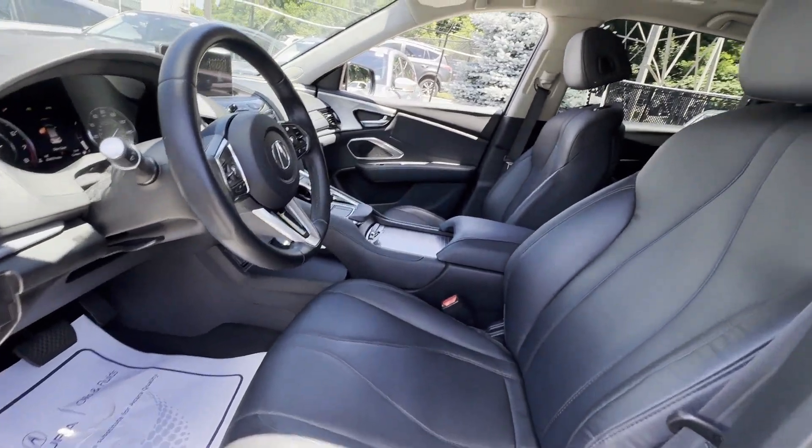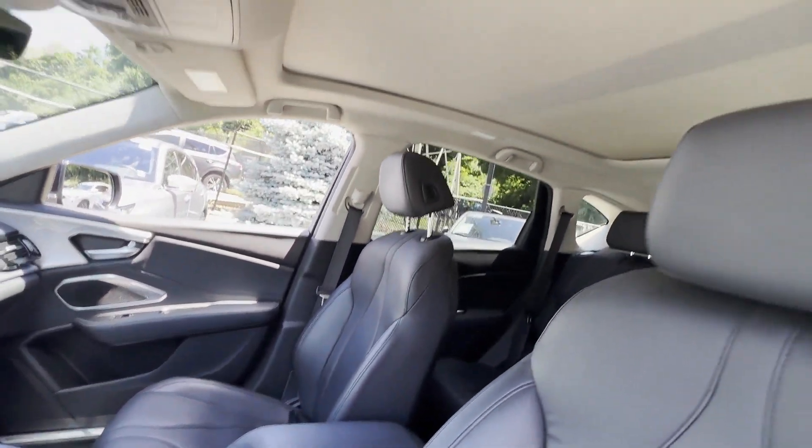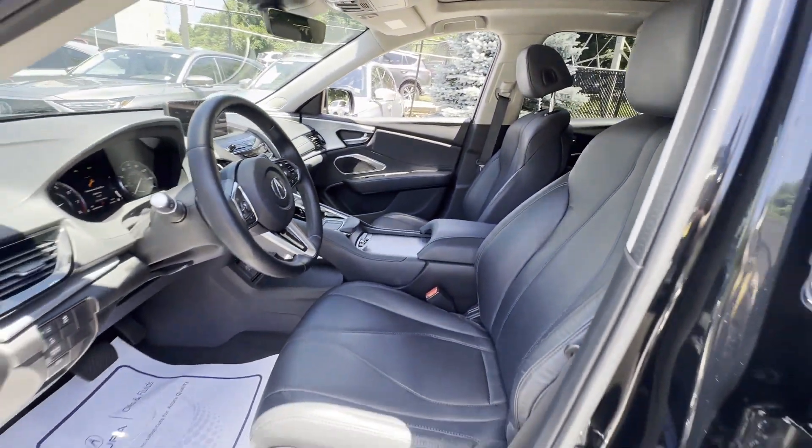Pass-through rear seat, Bluetooth, power liftgate. This is a top-rated dealer — experience the difference. Test drive your dream car today.